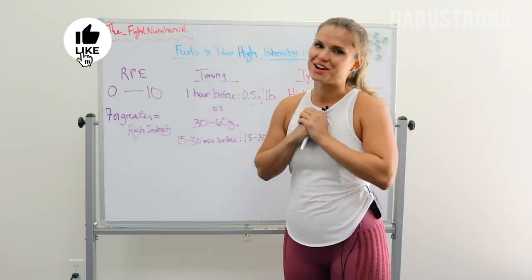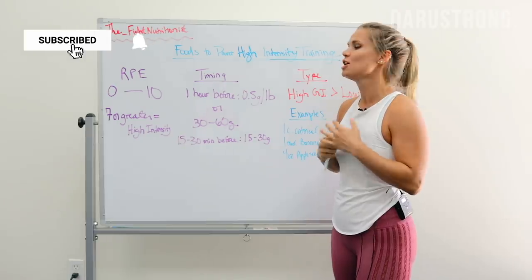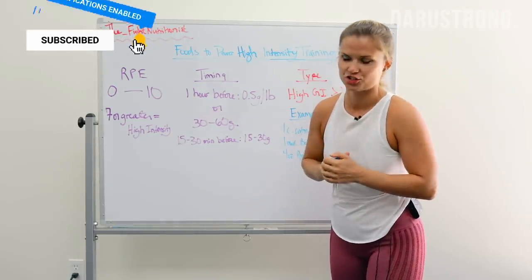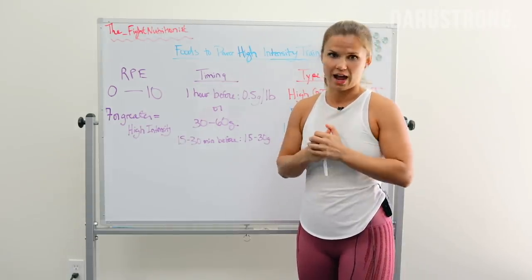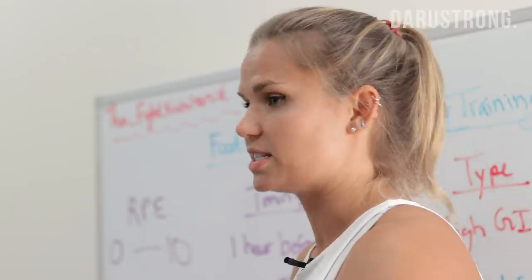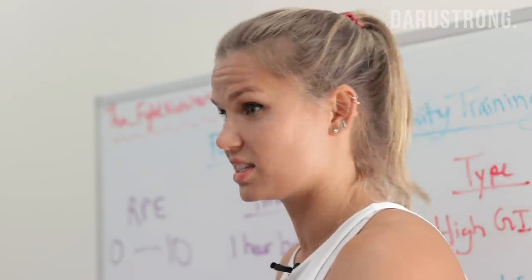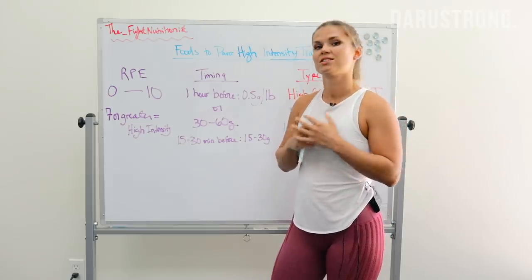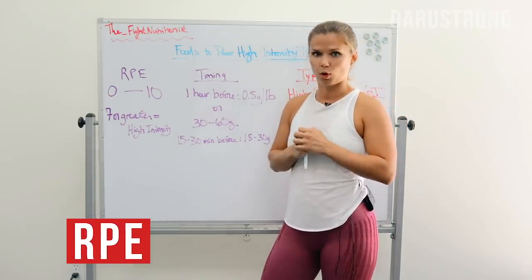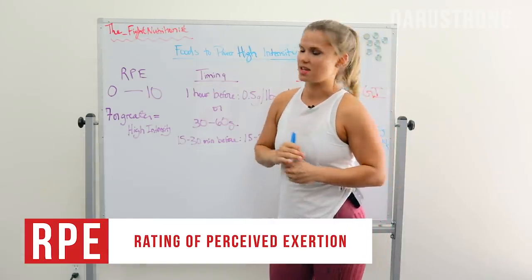Hey guys, it's the fight nutritionist here again. Today we're going to talk about foods to power high intensity training. Real quick, I just want to define what high intensity training is. High intensity training is going to be the training that is all out — think sprinting, HIIT training, and for my fighters, things like wrestling and sparring. Something I like to utilize with my guys to rate the intensity of a workout is called the Rating of Perceived Exertion scale, or RPE.